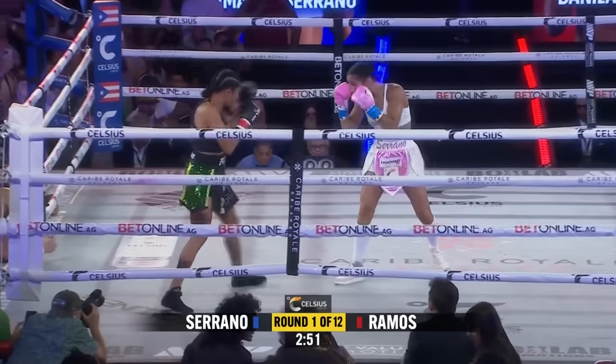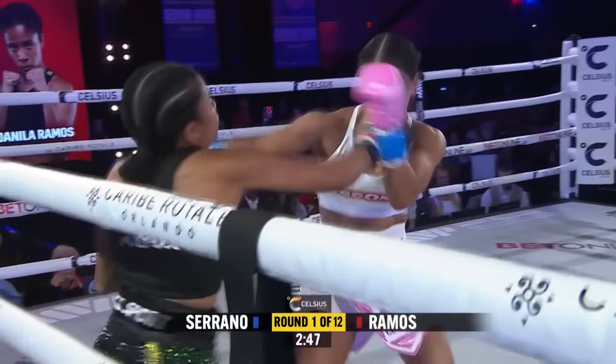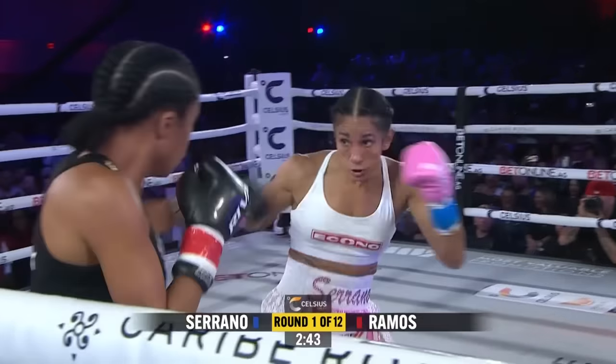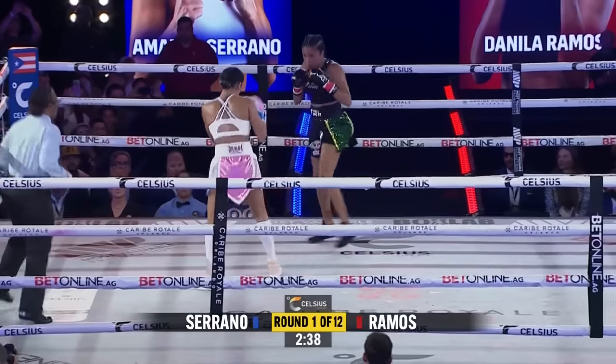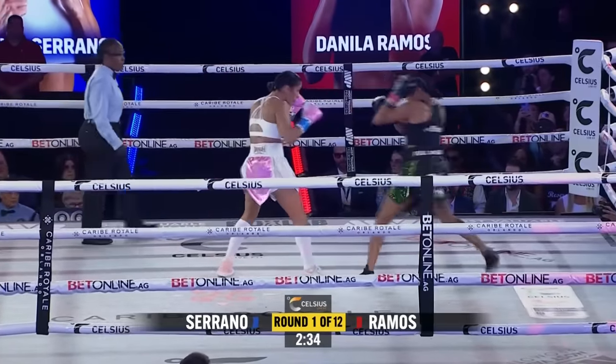Amanda Serrano, used to two-minute rounds, usually comes out to a very fast start. She's gone over the 100 punch mark 13 times in her career. We're going to have to keep an eye on how she paces herself for three minutes.